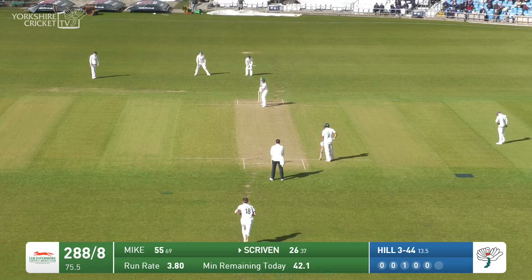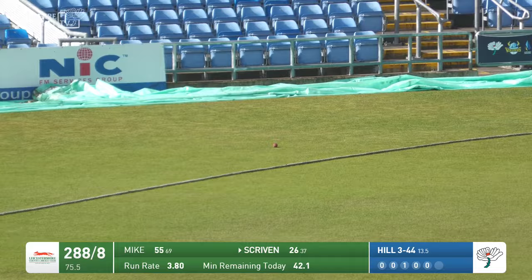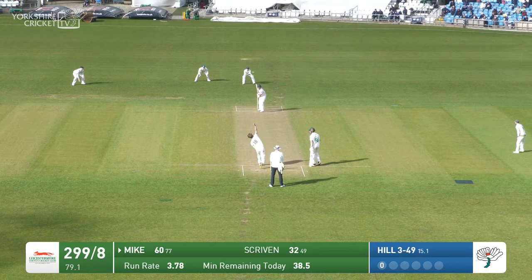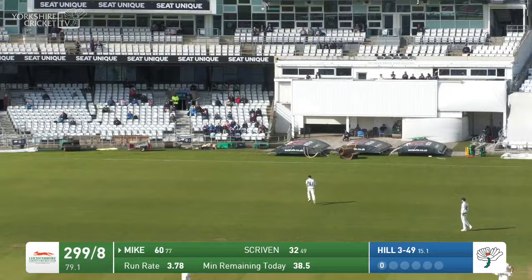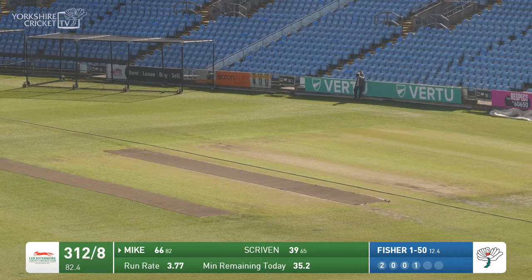288 for eight. Last ball of the over — George Hill. Nicely played by Scriven, who got one short and wide and just guided it wide of the court, didn't go at the ball too hard. And Ben Mike with a thickish outside edge — he's going to get away with this and get four runs, going between Harry Brook at slip. Fisher in, drops short, pulled by Scriven out to the boundary. Well, that is the century partnership, and the two batsmen clasp hands in the middle.